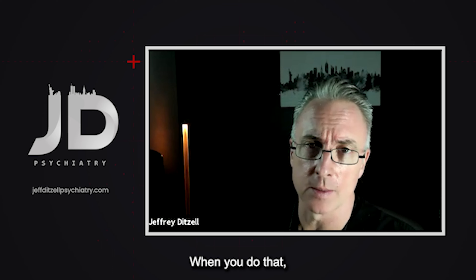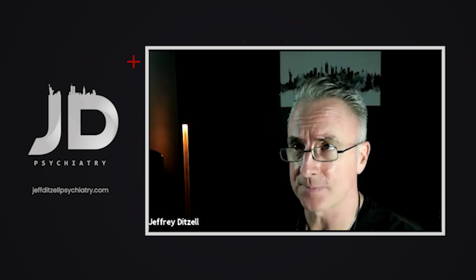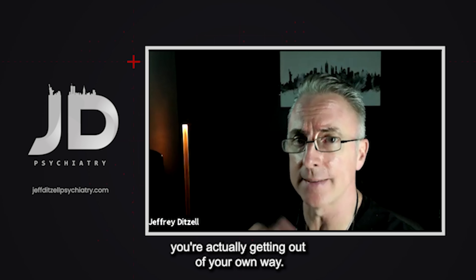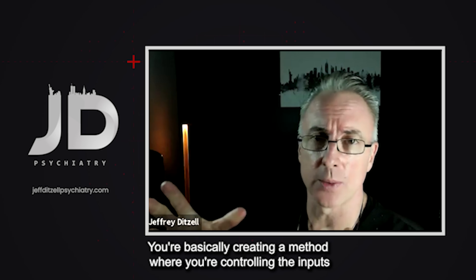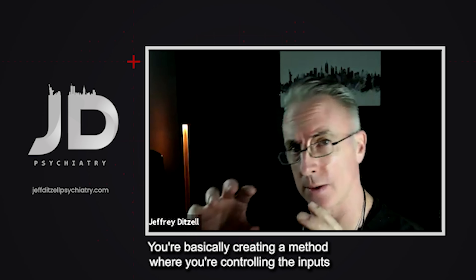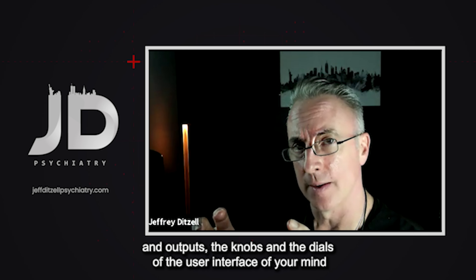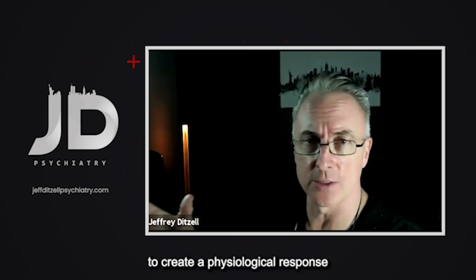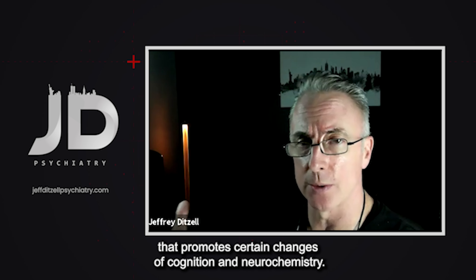When you do that — as we've talked about in relation to flow states — you're actually getting out of your own way. You're creating a method where you're controlling the inputs and outputs, the knobs and dials of the user interface of your mind, to create a physiological response that promotes certain changes of cognition and neurochemistry.